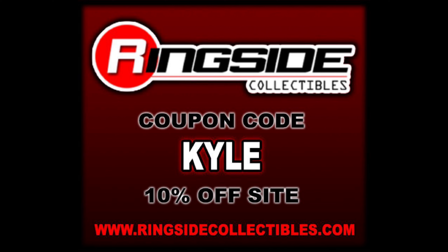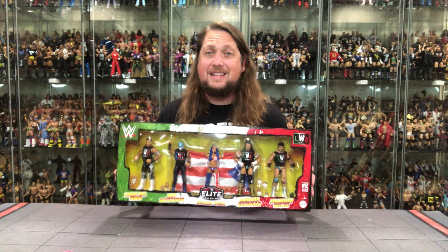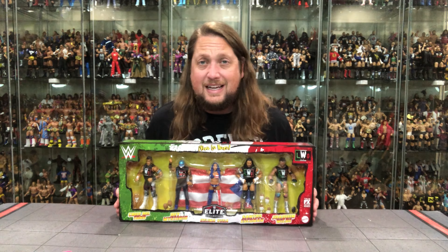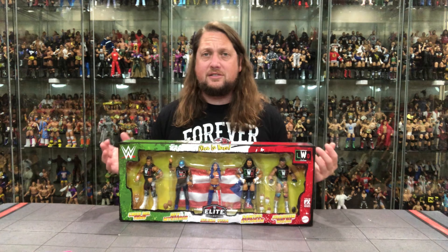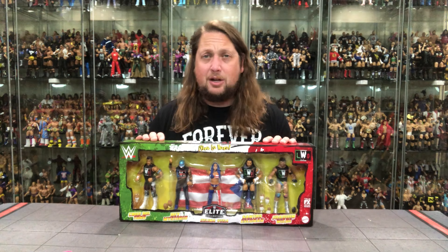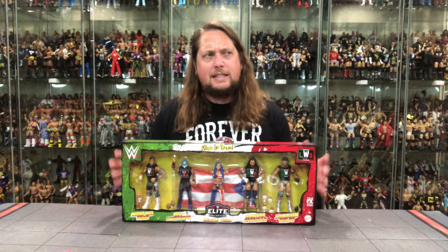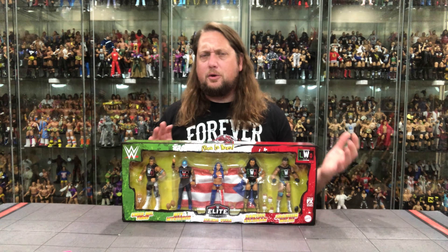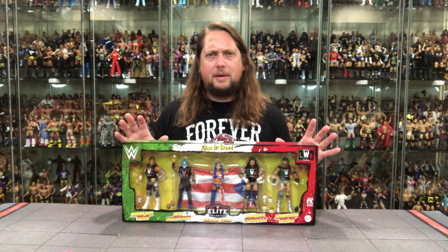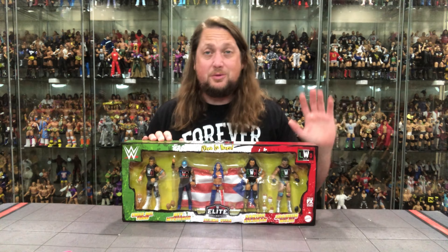Currently this is shipping from Mattel Creations right now. I would not be shocked to see this on Ringside if it already isn't. We've seen a lot of shared exclusives between the two companies. This was part of that made-to-order thing that Mattel Creations started doing. A lot of people are a little disenchanted with this as they did pre-order it 8, 9, or 10 months ago.